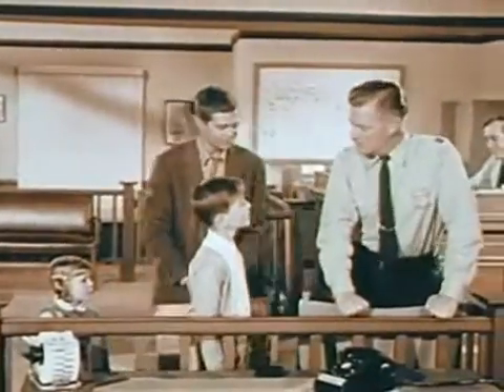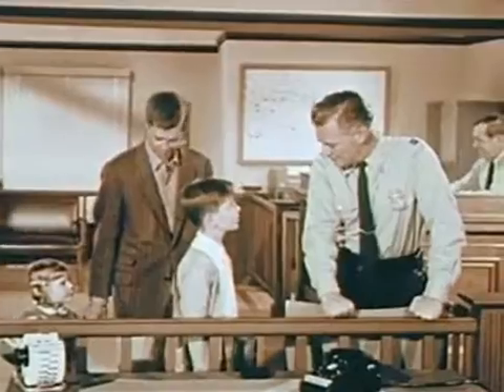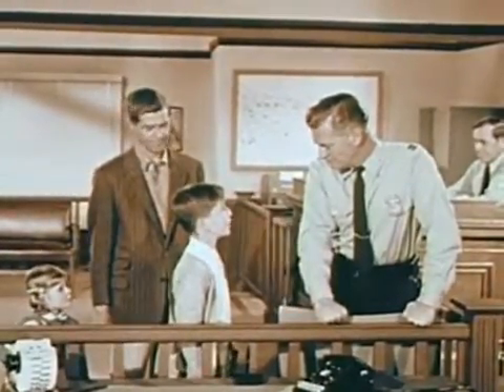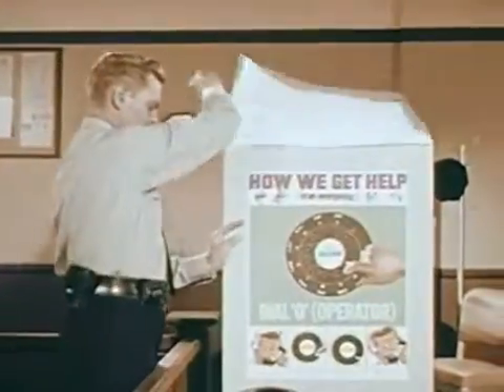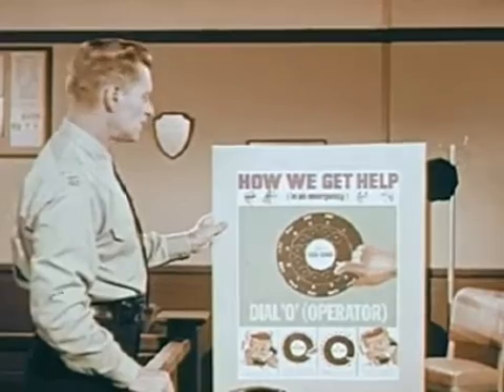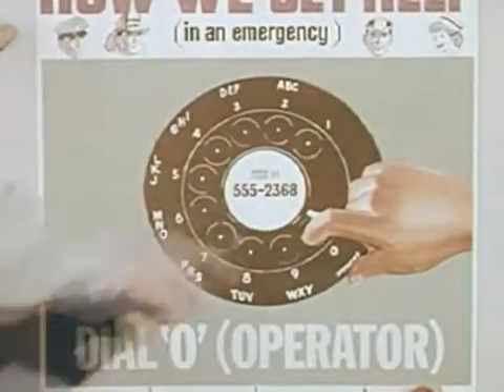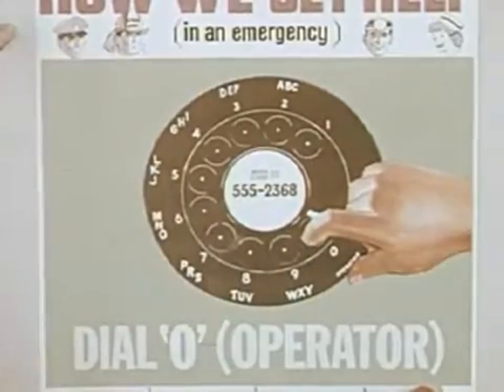The telephone helps us because it lets us know right away when we're needed and how, when and where we can help people. How would I call the police if I needed them? This poster your uncle made will show you how. We want to use this to show children how to get help. In an emergency, you dial zero to get the telephone operator.